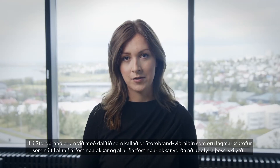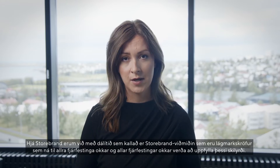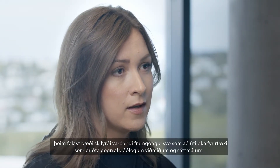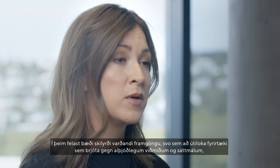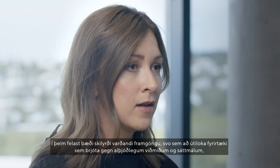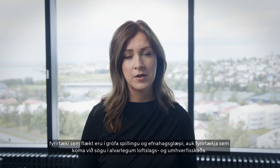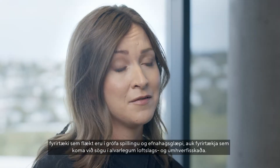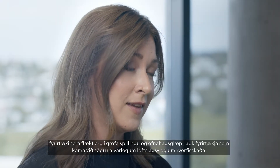At Storebrand we have something that is called the Storebrand Standard, which is the minimum requirement that covers all our investments, and all our investments must adhere to these criteria. This includes both conduct-based criteria such as excluding companies that violate international norms and conventions, companies involved in gross corruption and economic crime, as well as companies that are involved in severe climate and environmental damage.